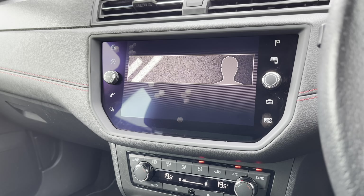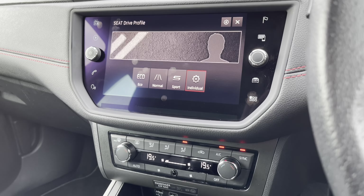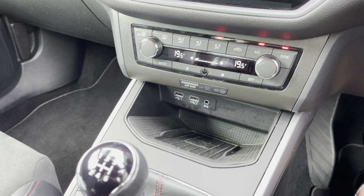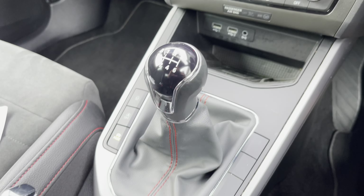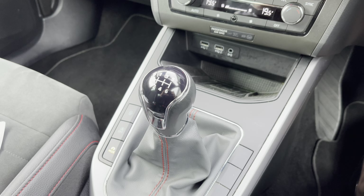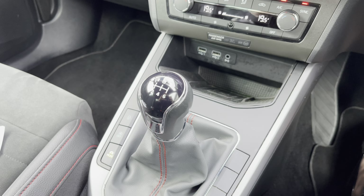Just below, we have the dual climate control and air conditioning options, and the vehicle also comes with the SEAT drive profile. We've got a wireless phone charging system and a six-speed leather gear selector.